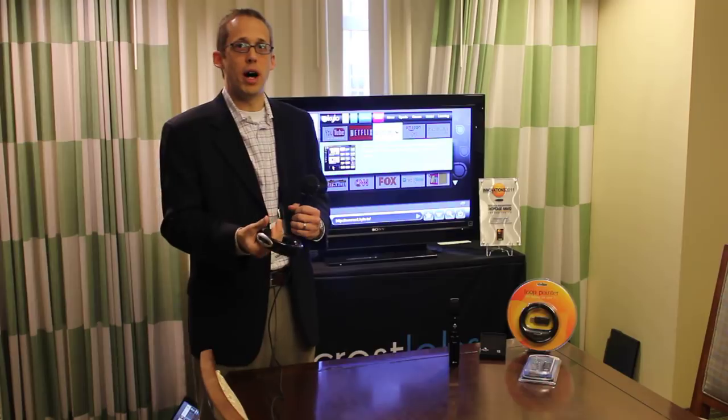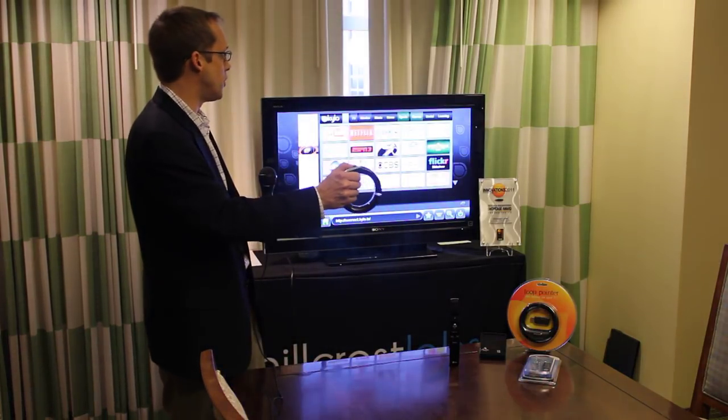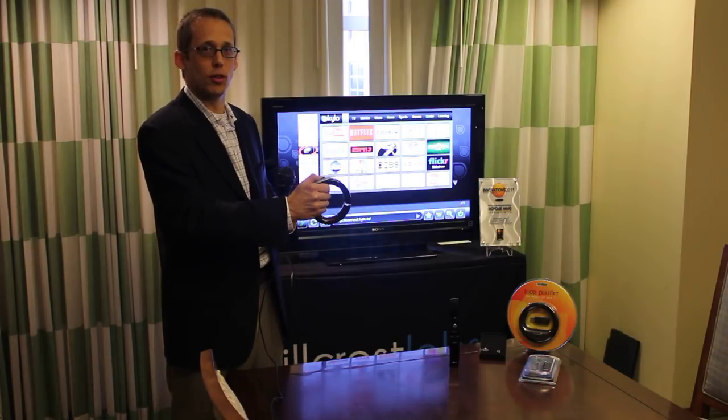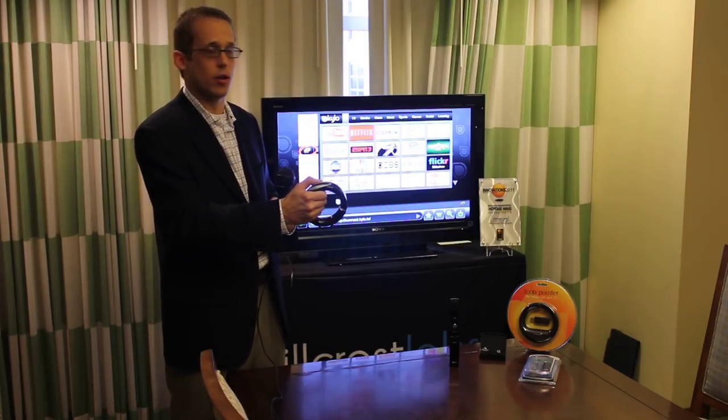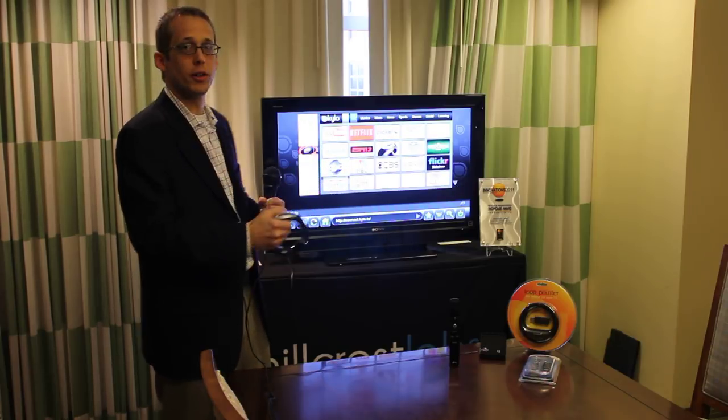This year, we combined the Loop — which is an air mouse for the television using a MEMS-based inertial sensing solution called FreeSpace, developed by Hillcrest — with a browser called Kylo.